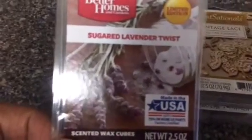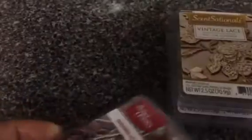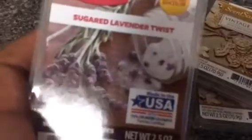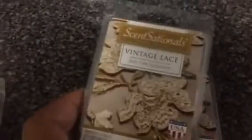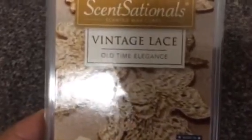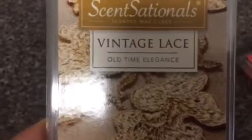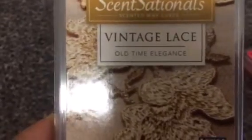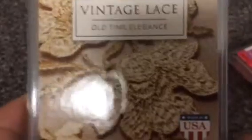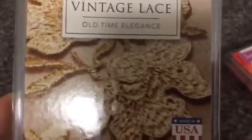This is Sugar Lavender Twist. I love the color of the wax and it smells good too. I picked up two Vintage Lace, and this really smells like a perfume for a very mature, sophisticated lady like myself. This smells so good, so I got two of those.